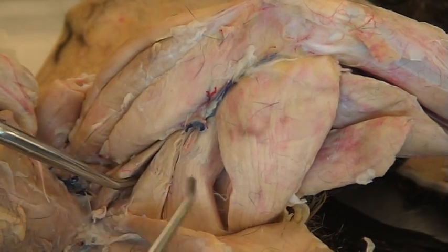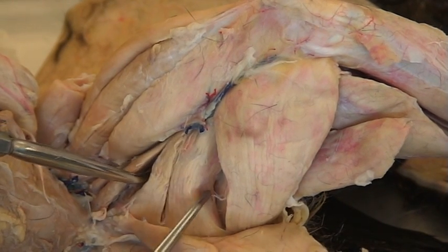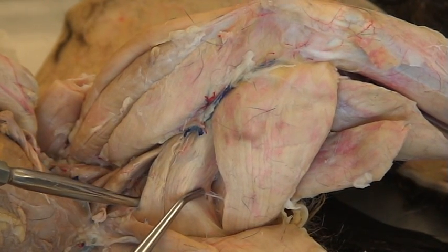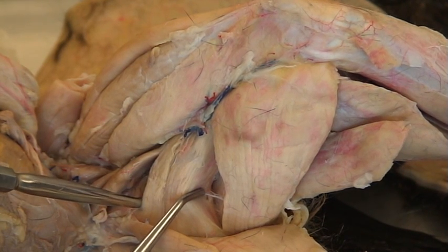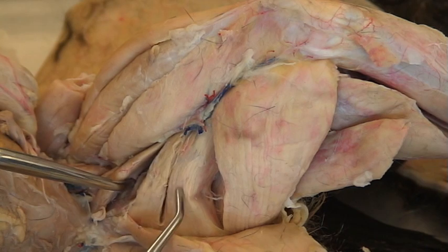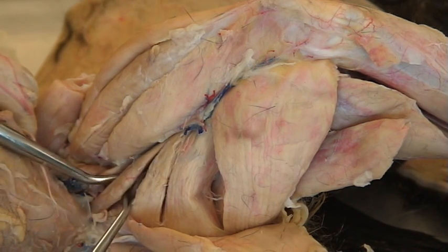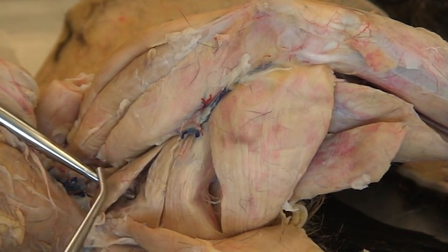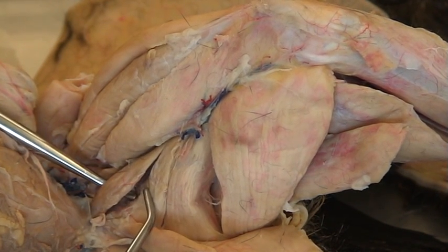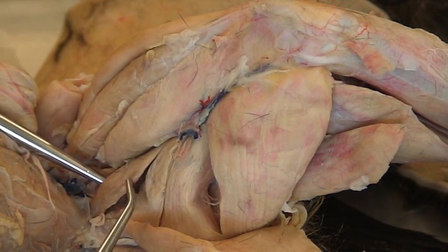The next muscles are actually these two muscles right here. The next muscle is adductor femoris. The next muscle is this little tiny one next to the adductor femoris — it's called the adductor longus.